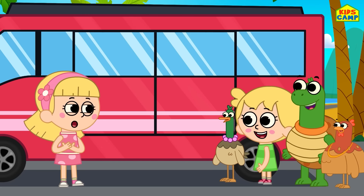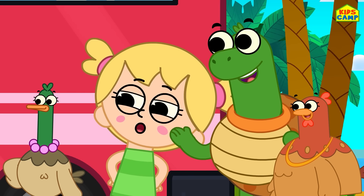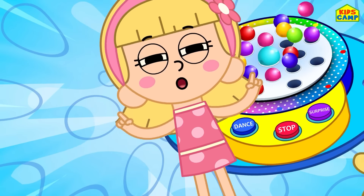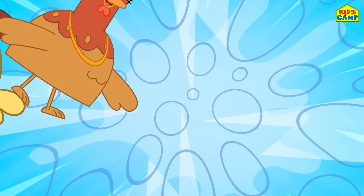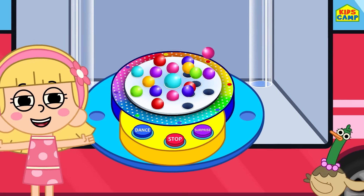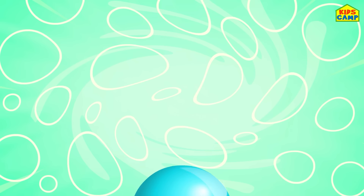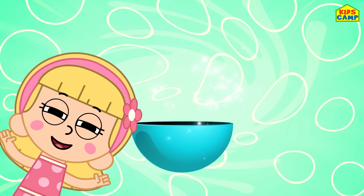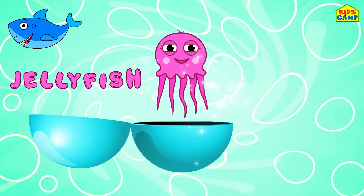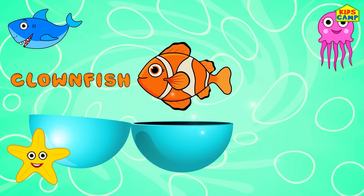Hi, I'm Ellie! Today we are going to spin the dancing wheel of surprises! Ready? Let's spin the wheel! Surprise wheel goes round and round, all day long! Surprise — shark, blue! Jellyfish, pink! Starfish, yellow! Clownfish, orange!